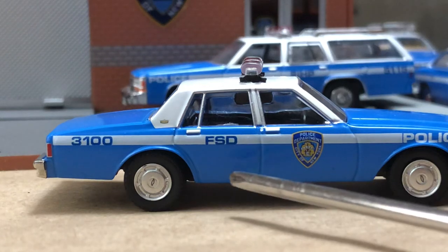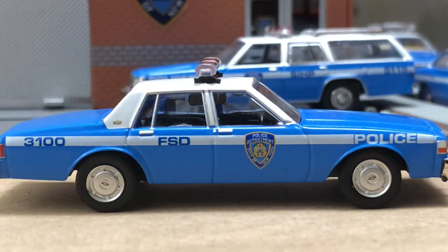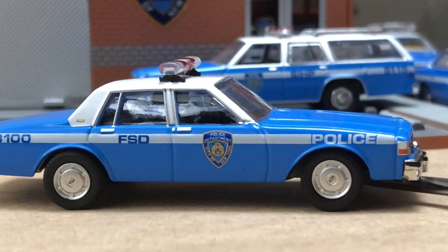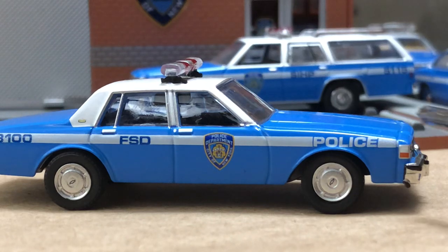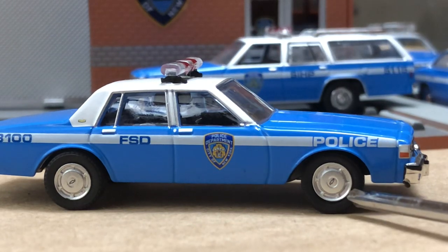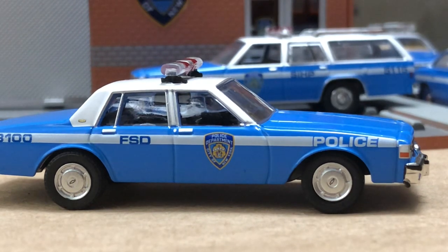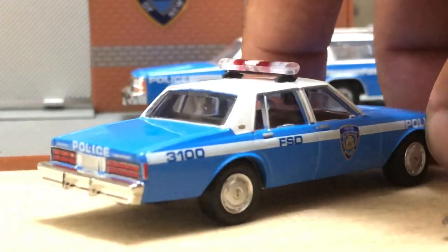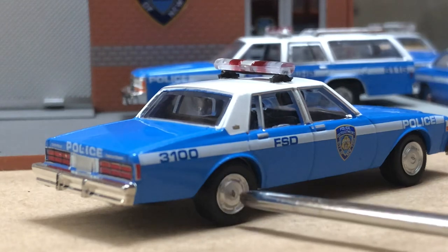On the side you've got the FSD — Fleet Services Division — graphics. There's your 3100 serial number. There's also a car number or precinct designation — I can't remember exactly what it is, someone can put that in the comments. You can see the bow ties on the wheel covers as well. These weren't chrome wheel covers, but they definitely weren't silver like this either. It was more like a stainless or aluminum finish — like spun steel that Chevrolet pressed. So it had that stainless-type finish.